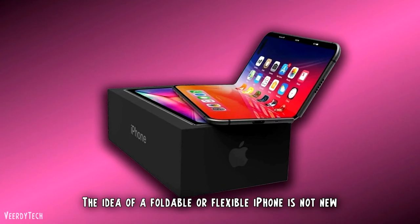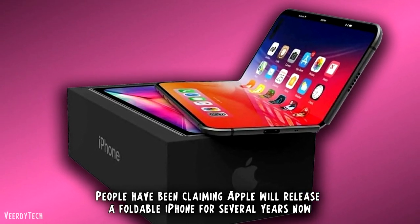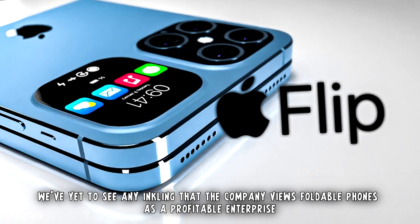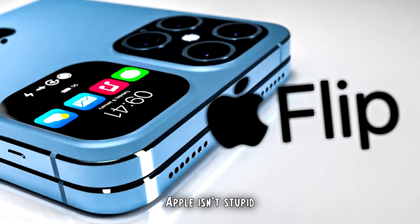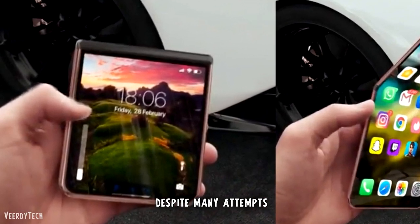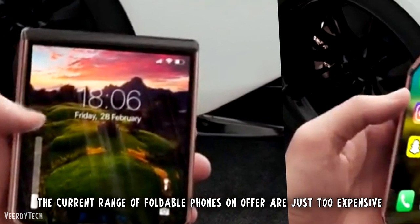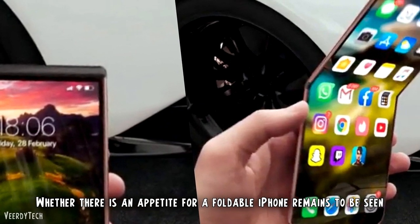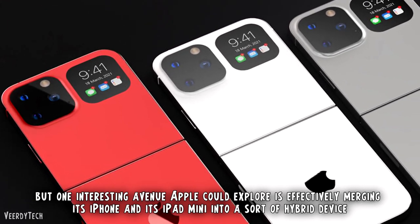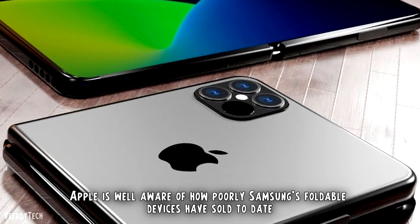The idea of a foldable or flexible iPhone is not new — people have been claiming Apple will release a foldable iPhone for several years now. While there is plenty of evidence, including multiple Apple patents for foldable iPhones, we've yet to see any inkling that the company views foldable phones as a profitable enterprise. Apple knows that Samsung has plowed billions into its foldable phones and, despite many attempts, failed to capture meaningful market share. For 99% of people, foldable phones are just too expensive. One interesting avenue Apple could explore is merging its iPhone and iPad mini into a sort of hybrid device, but Apple is well aware of how poorly Samsung's foldable devices have sold to date.